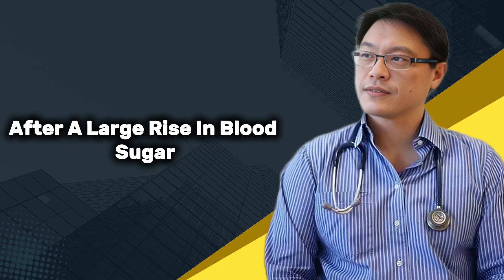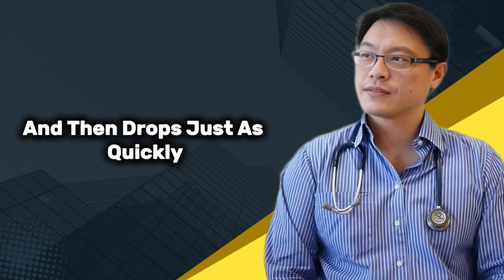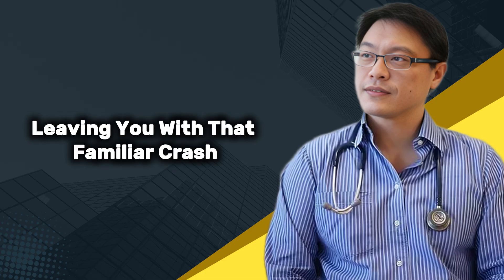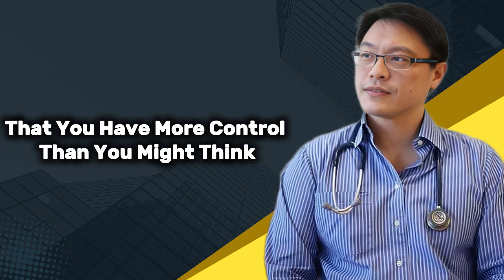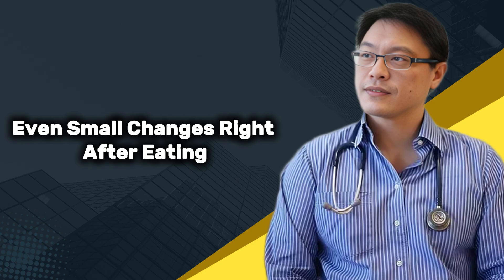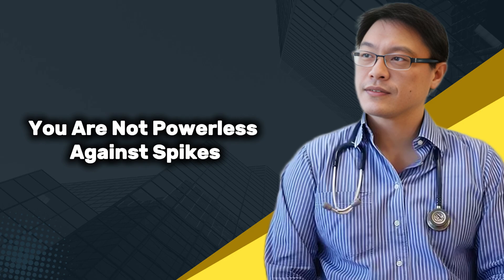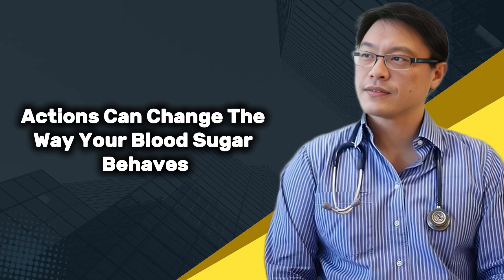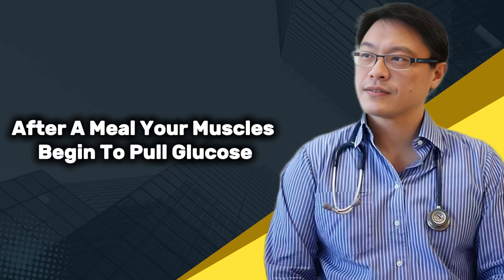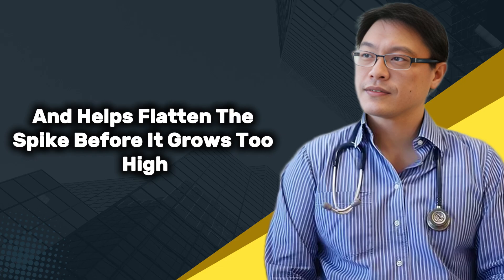These spikes also affect how you feel in the short term. Many people notice that after a large rise in blood sugar, they get tired, foggy, or suddenly hungry again. This is because your blood sugar climbs too fast and then drops just as quickly, leaving you with that familiar crash — a cycle that repeats unless you interrupt it. The good news is that even small changes right after eating can help your body handle glucose more smoothly. When you take the right steps after a meal, your muscles begin to pull glucose from your bloodstream and use it for energy, reducing the amount of sugar left in your blood.